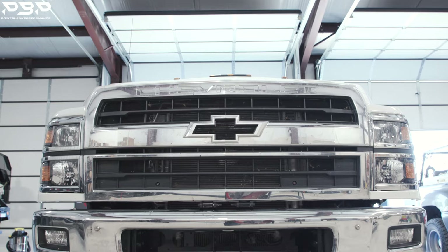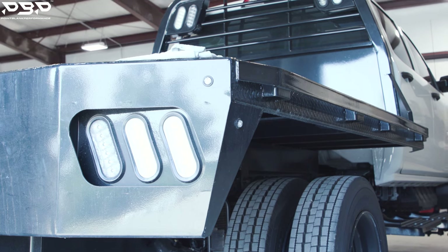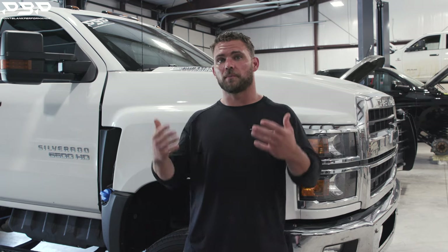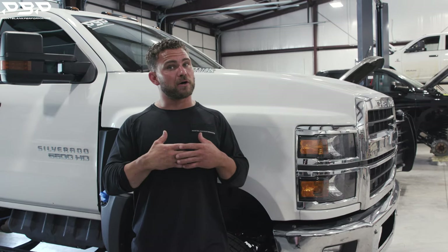Now we're moving up to a medium duty — it's a way bigger truck. It's got the big wheels and tires and a flatbed on it. These trucks are built to work all day, pull heavy loads, and not be in the shop all the time. To accomplish that, they pull the power back. This truck is supposed to put down around 330 rear wheel horsepower, give or take.